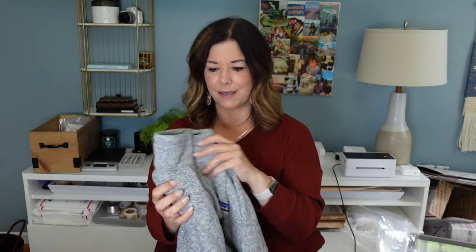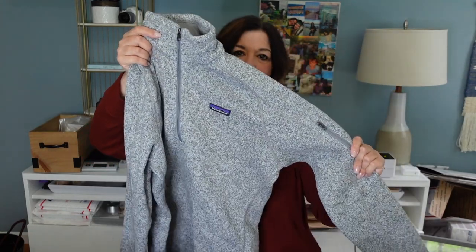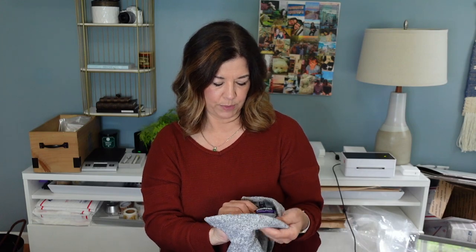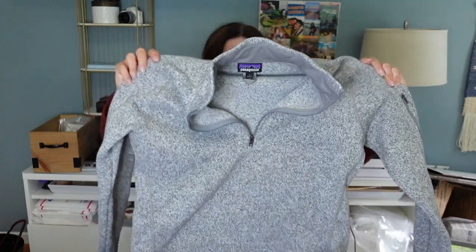This was the big surprise of the bag - this is a Better Sweater from Patagonia. How nice is that? With the zip on the sleeve. I don't know if that's the men's or the women's - I think this is a women's large. Better Sweater - just this alone is a great item to get. That's just like the icing on the cake here.